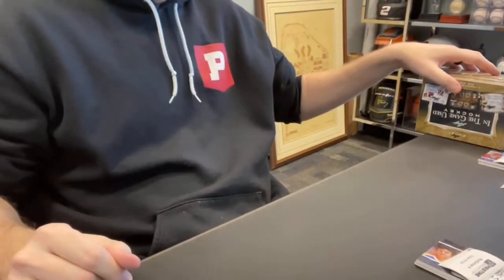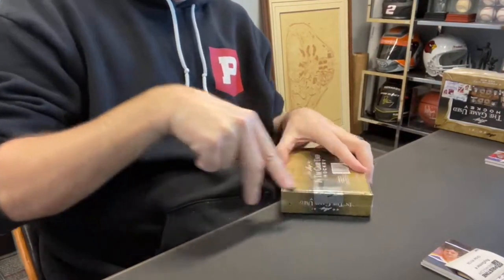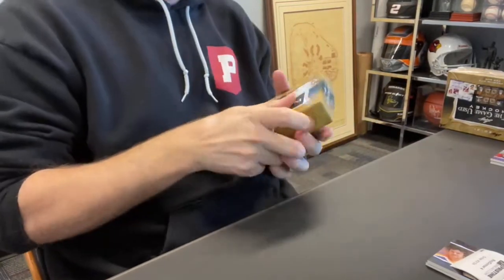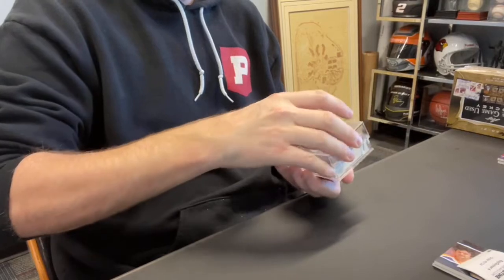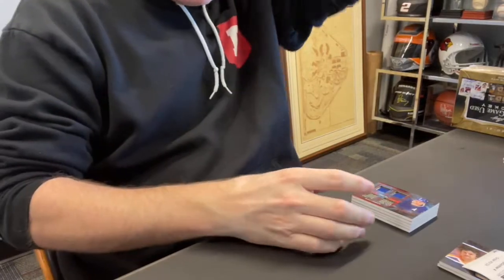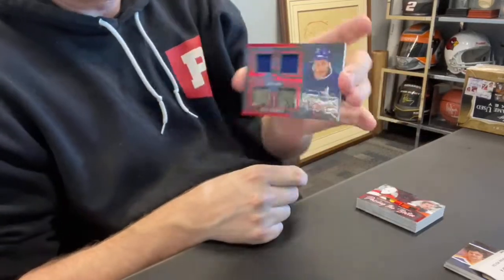Card 36, Ryan P., spot two — you'll have the first card out of this next box. And the first card is a quad relic: Doug Gilmore, numbered out of three.